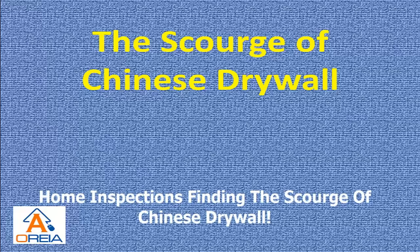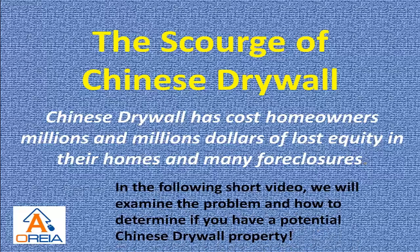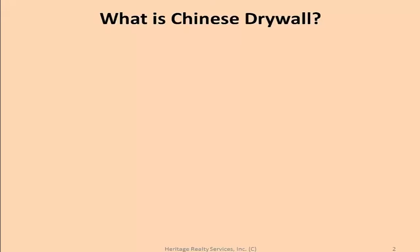I'm Dave Denkel and we're going to talk about the scourge of Chinese drywall. Chinese drywall has cost homeowners millions and millions of dollars in lost equity in their homes and many foreclosures. In the following short video we will examine the problem and how to determine if you have a potential Chinese drywall property. So let's first of all talk about what Chinese drywall is.